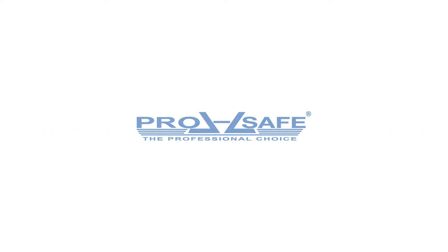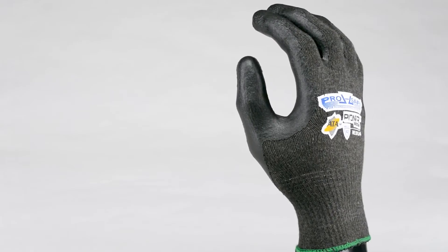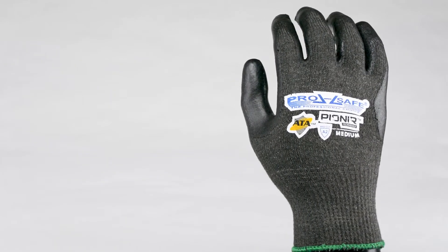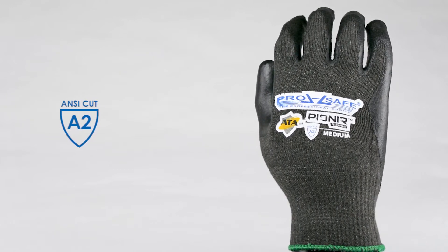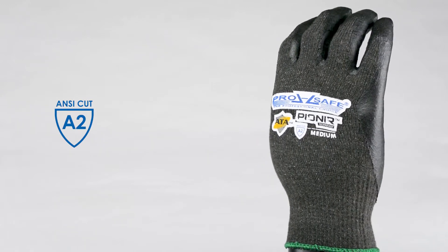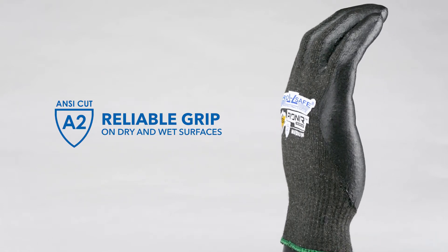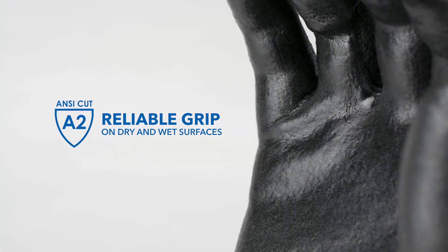Now, from the ProSafe line of gloves featuring ATA Advanced Technology Armor, a cut-resistant glove like you've never seen before, providing ANSI A2 cut protection, and delivering a reliable grip on dry and wet surfaces thanks to the foam nitrile palm coating.